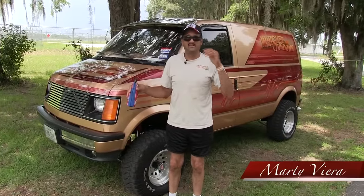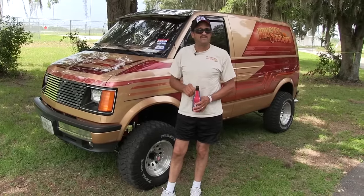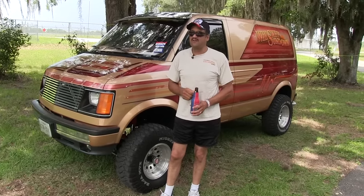Welcome to the 44th National down here in Florida. My name is Marty Vieira. I live in Arlington, Texas. I've been banding since 1990. I've met a lot of good friends — I call them all family now.